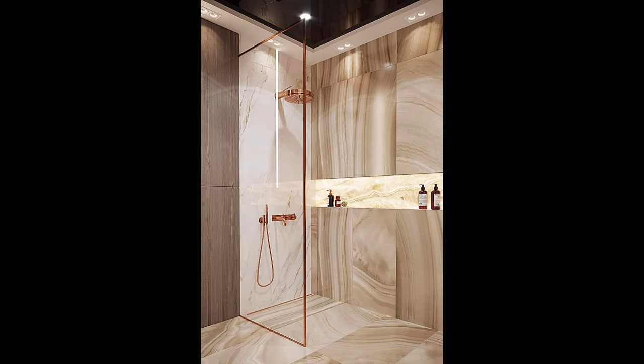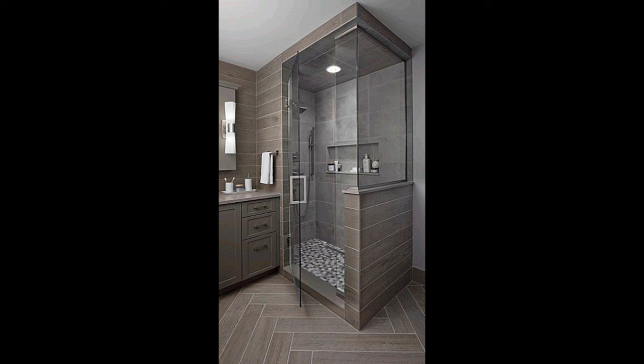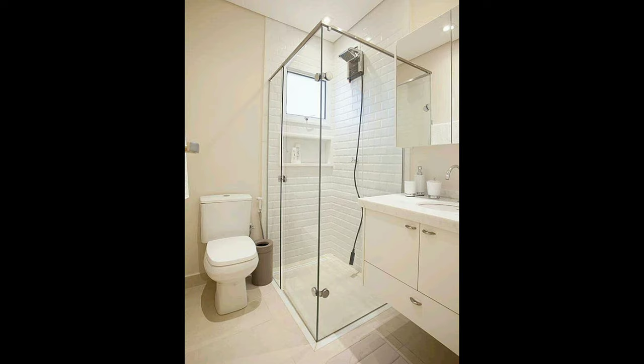Tip seven revisited: install floor tile on a diagonal. Place floor tiles on a diagonal to give the room the illusion of being larger. Larger tiles with thin grout lines will also give the appearance of more square footage. Tip eight revisited: hang the toilet from the wall. A great way to maximize a small bath space is the use of wall-hung cabinetry and toilets with oversized floor tile.